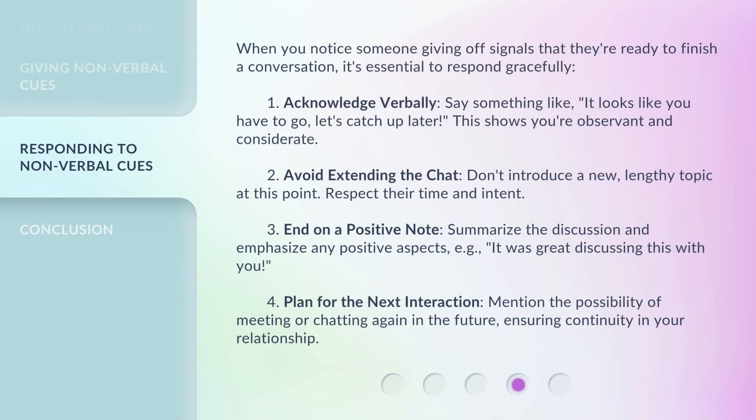When you notice someone giving off signals that they're ready to finish a conversation, it's essential to respond gracefully. 1. Acknowledge verbally — say something like, 'It looks like you have to go, let's catch up later.' This shows you're observant and considerate. 2. Avoid extending the chat — don't introduce a new, lengthy topic at this point. Respect their time and intent.